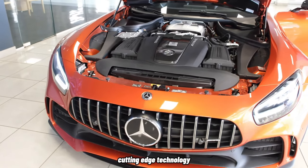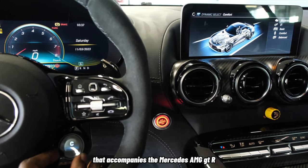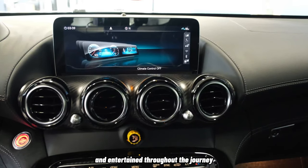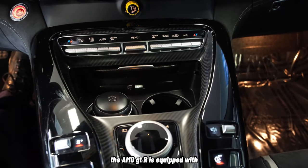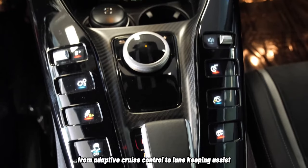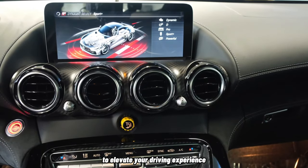Immerse yourself in the cutting-edge technology that accompanies the Mercedes-AMG GT-R. The intuitive infotainment system seamlessly integrates with the driver's world, keeping them connected and entertained throughout the journey. Beyond entertainment, the AMG GT-R is equipped with advanced driver assistance features that heighten safety and convenience. From adaptive cruise control to lane-keeping assist, these technologies are seamlessly integrated to elevate your driving experience.